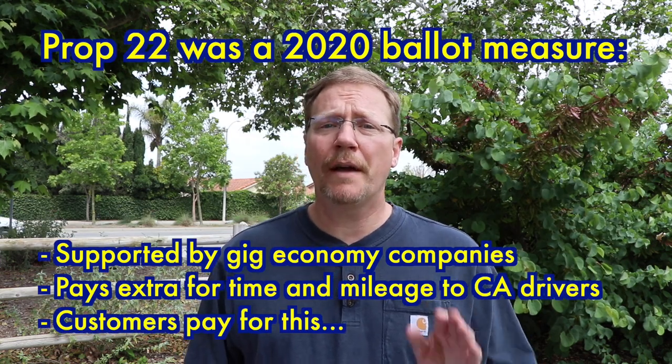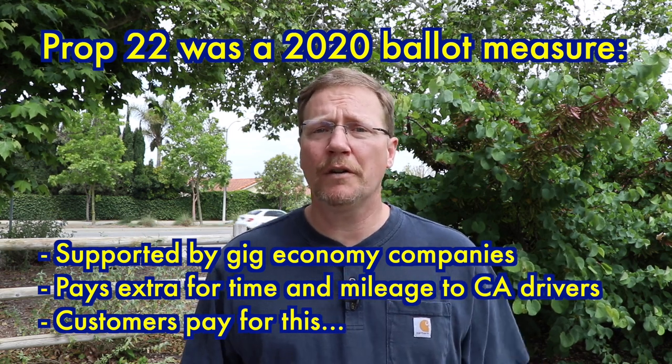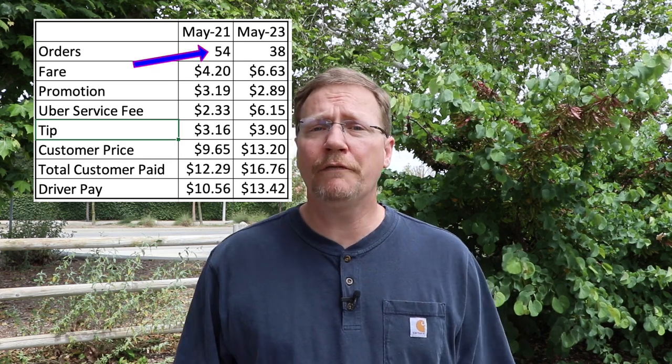Prop 22 affects drivers here in California and I wanted to get a baseline before that started hitting our pay. I noticed that started in February of 2022, so I went back two years to May of 2021. I did a total of 54 orders in May of 2021 and 38 in May of 2023, and I took averages of all of this so that you can get a comparison.